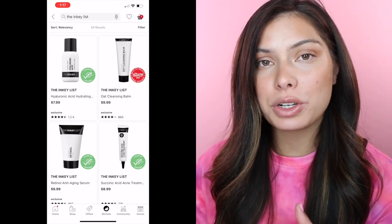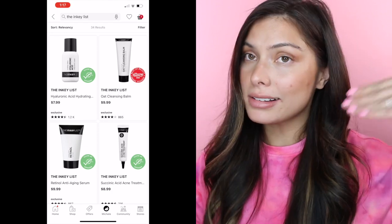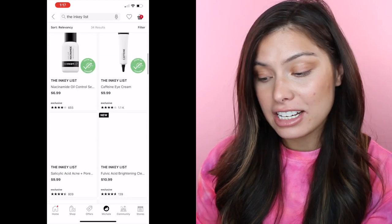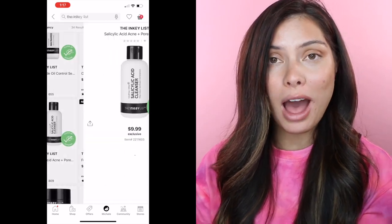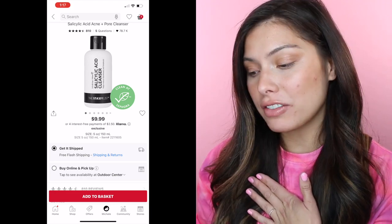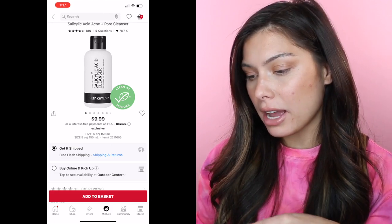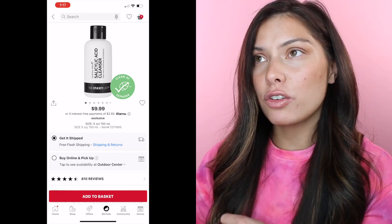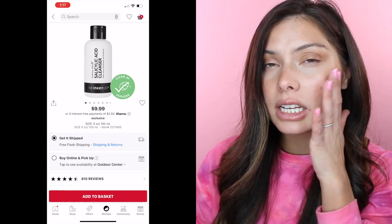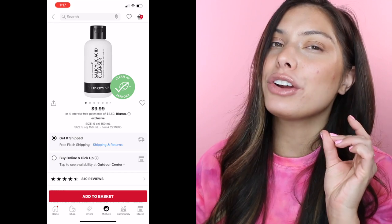The next product is also a cleanser and this is by the Inkey List. If you have dry skin but you're also prone to breakouts, this is going to be the cleanser for you. It's $9.99 for five ounces — can we even get over that price? Only $10 for five ounces of cleanser. This has salicylic acid, which is going to really help reduce blackheads and breakouts. I've been using this for over a month now and I am obsessed. It has the same consistency as the Kiehl's because it's really hydrating, really clings to your skin, takes away that makeup but doesn't take away your natural oils.